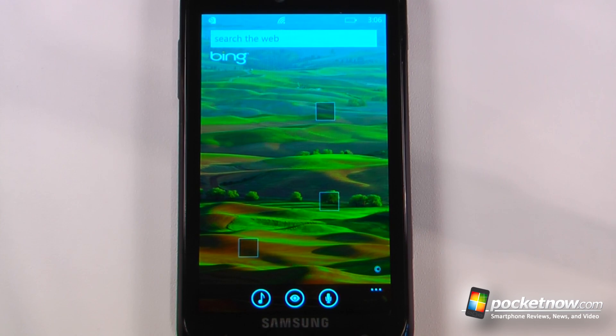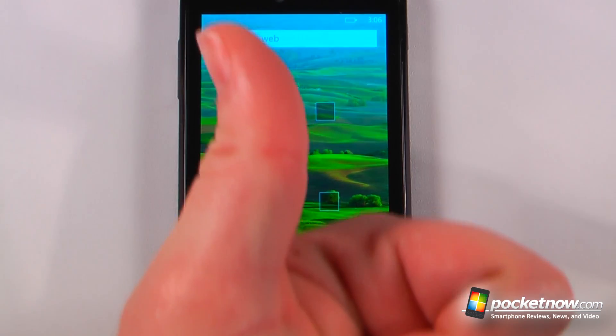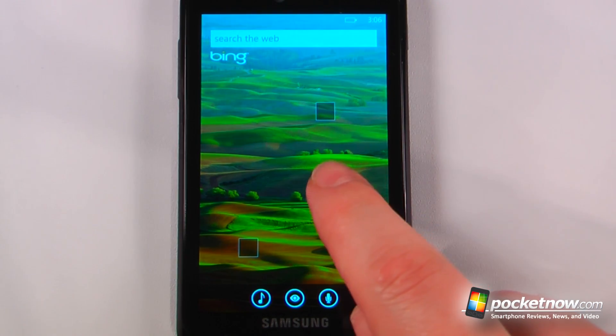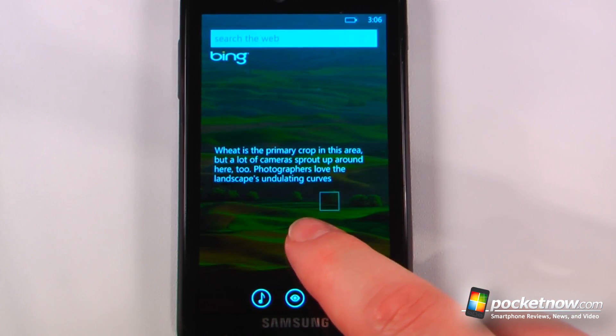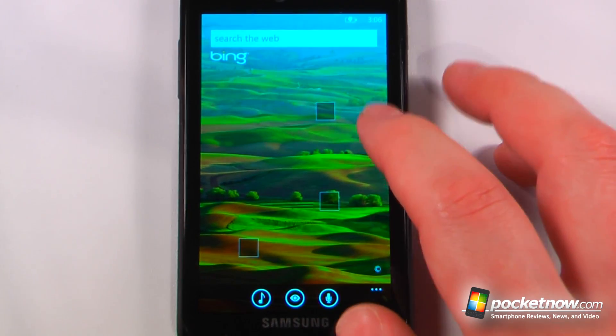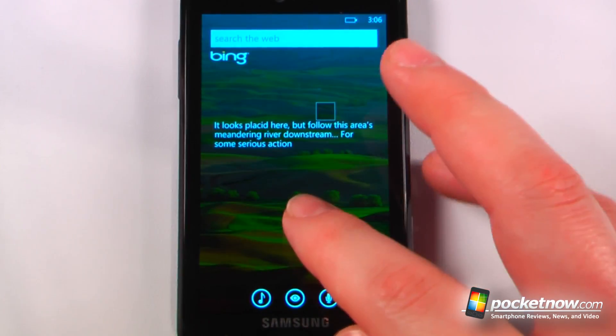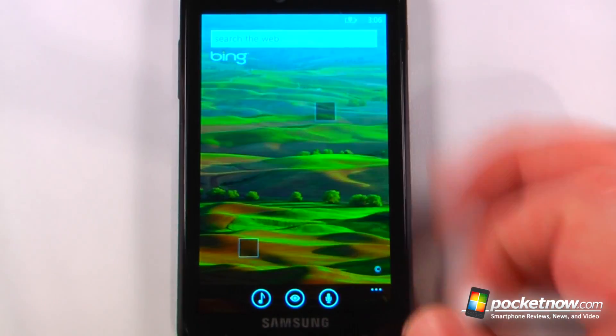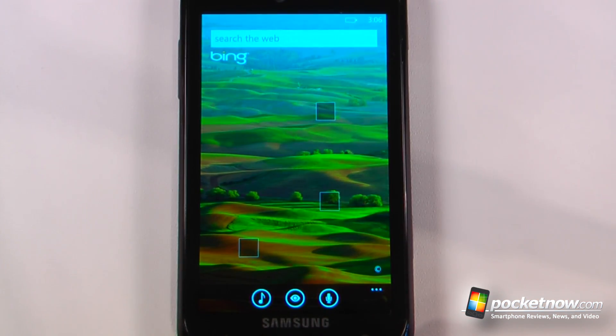So this has been another episode of the Windows Phone 7 app roundup. If you like our videos, make sure you give us a thumbs up and also leave some comments down below. To get the download information for all of these applications, just follow the link in the description directly to Pocketnow, where we've stored the Microsoft tags and also the Zoom links. You can either snap a picture with the Microsoft tag application or just click on the Zoom links to launch the Zoom application for your PC. Thanks for watching.